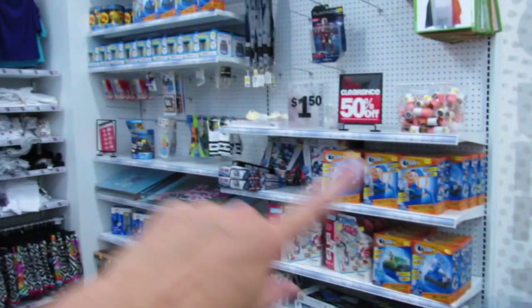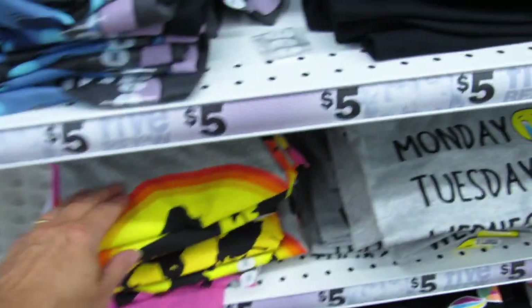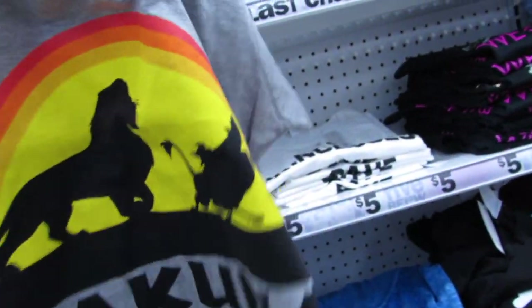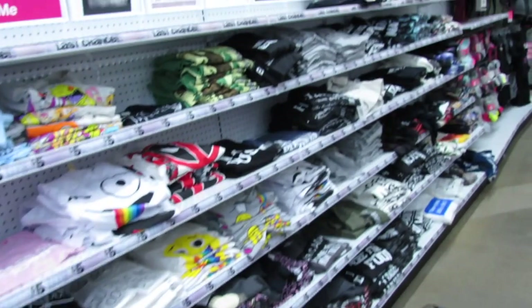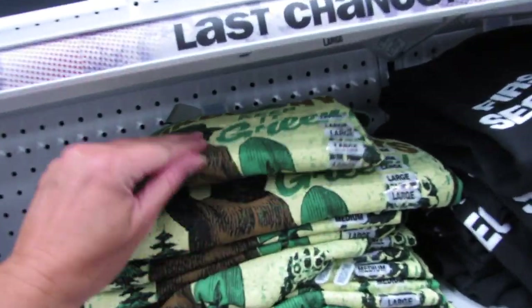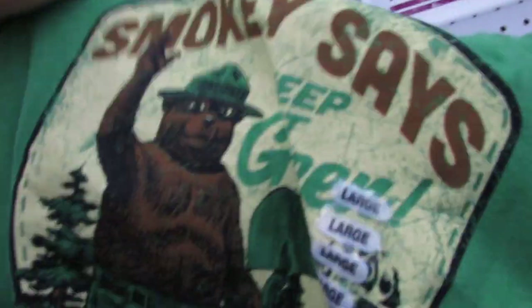Don't forget they always have the 50% off clearance section back here — it seems like every week or every other week it's always changing. I saw these new on the website: brand new Hakuna Matata tees, because all these tees from the 80s and 90s seem like they're coming back. Oh my gosh, and what is this — Smoky the Bear, 'keep it green'!